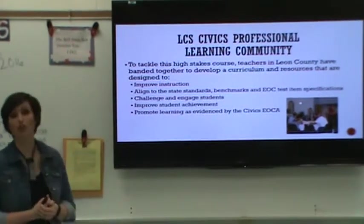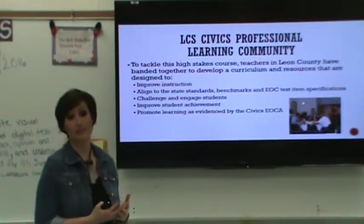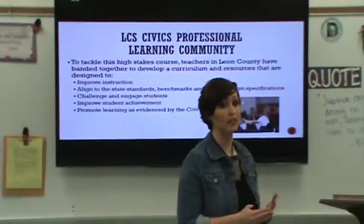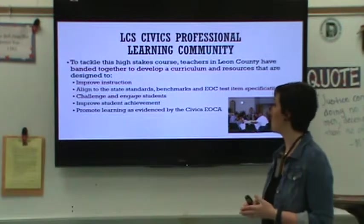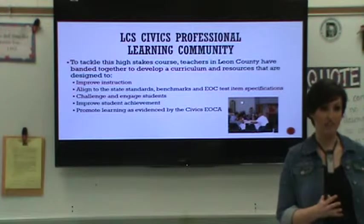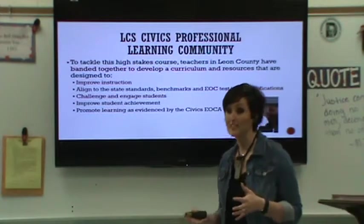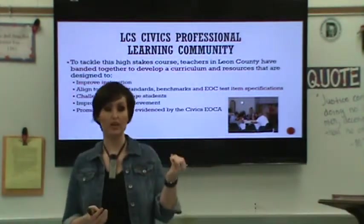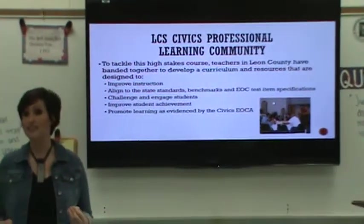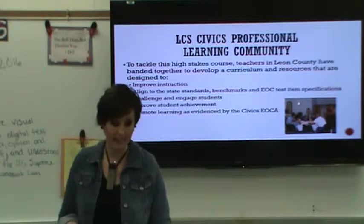The goal of our civics curriculum here in Leon County is, number one, to improve instruction and to make sure that our teachers are abreast of the research-based strategies we should be implementing in our classrooms to engage our students. We also want to make sure that the curriculum we send out to our district is aligned not only to the state standards but to the benchmarks, the required statutes of instruction, and also to the civics end-of-course exam assessment. Our number one goal is to improve student achievement so our kids can ultimately be successful on that high-stakes assessment they take each May.